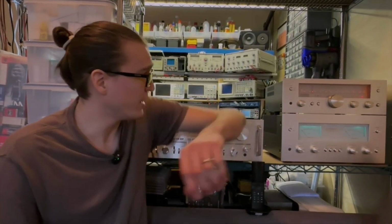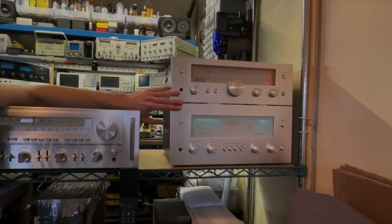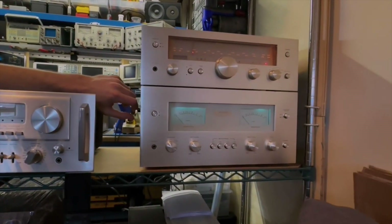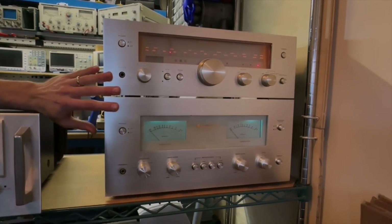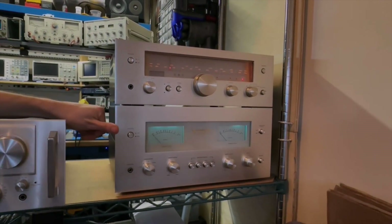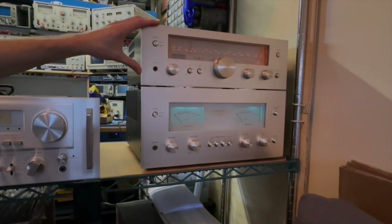Mostly I work on these big monster receivers, but the other thing that's very popular right now is big power amplifiers with meters. These two pieces are from a series known as Kenwood Supreme — a very exclusive, low build-number series from Kenwood. This series is actually what led to the founding of the Accuphase company, also known as Ken Sonic. This is a stereo power amplifier called the Kenwood 700M, and then the tuner from that series is the 700T.